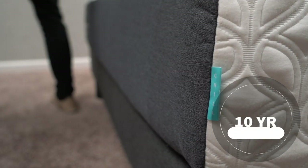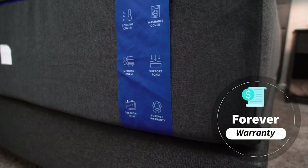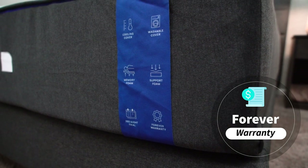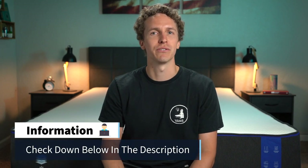If you decide to keep them, they're both backed by warranties. Cocoon is backed by a 10-year warranty and Nectar has a forever warranty. If you need any more information about these warranties or any of the other policies, check down below in the description — we'll try to have some helpful links for you down there.